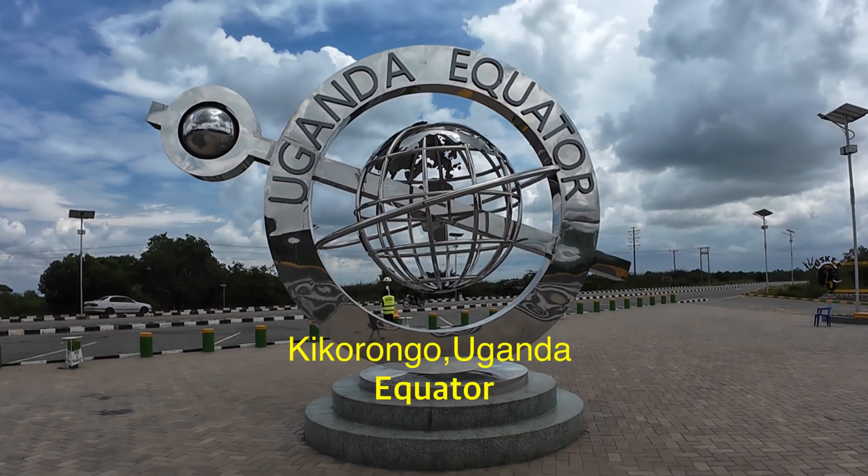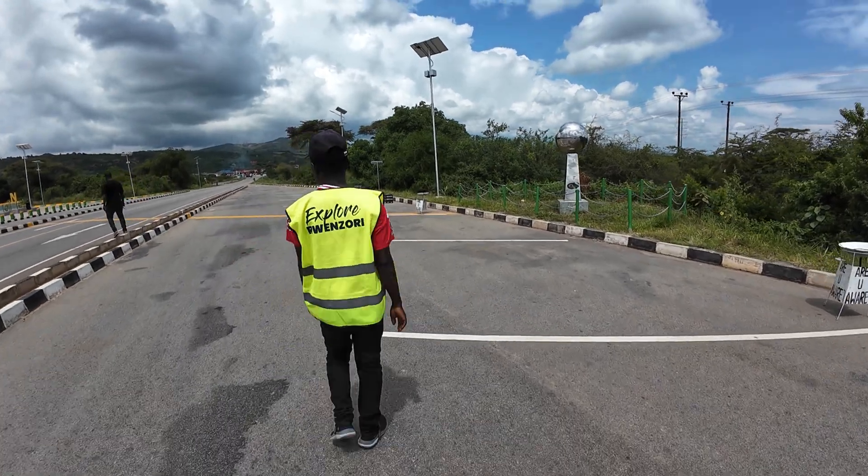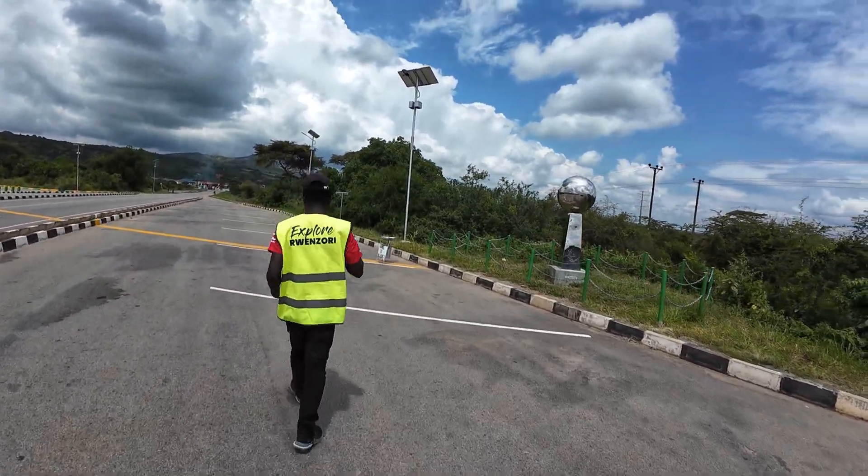Welcome to another episode of Evan J. Travels. We are at the International Equator in Uganda. They say water drains in different directions depending on where you are on Earth. But does it really?